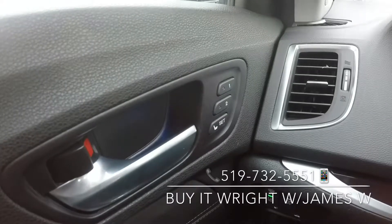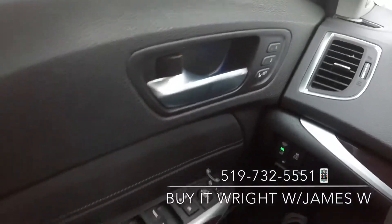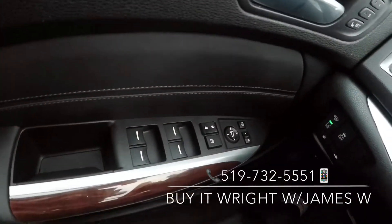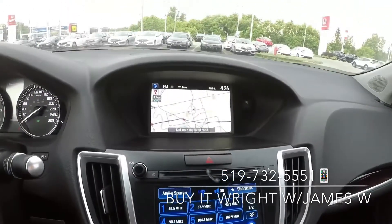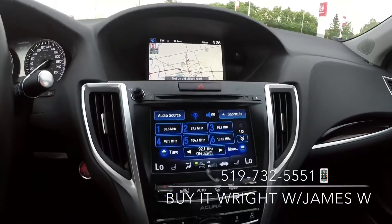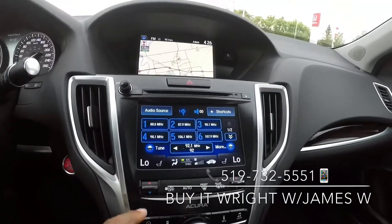On the door you have memory seating, as well as your power mirror and window switches. On the dash you have a gorgeous dual screen setup — your top screen is your GPS unit, and your main screen here is a touchscreen and very simple to use.